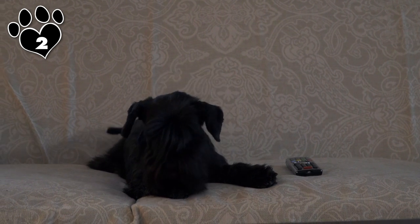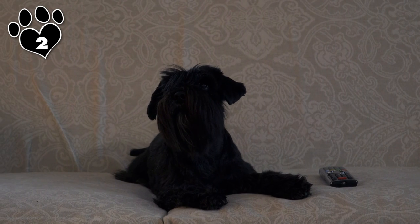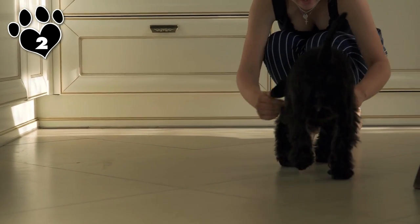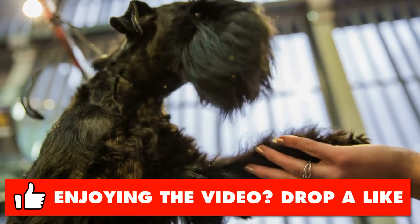Brush your Schnauzer two or three times a week, paying close attention to the longer hair on the face, legs, leg pits, and undercarriage. And you might want to wash your buddy's beard after he or she eats. As with a human beard, all kinds of things can get caught in there.